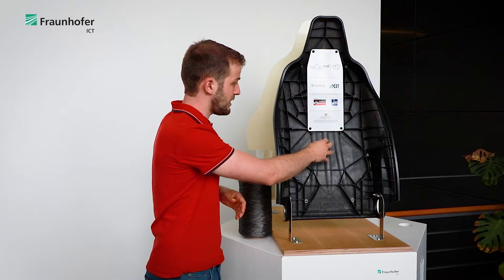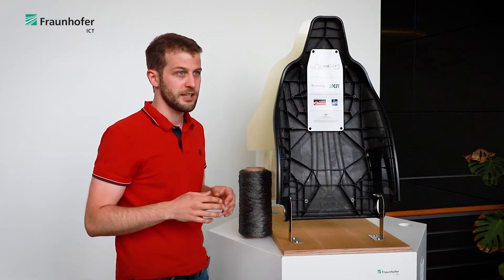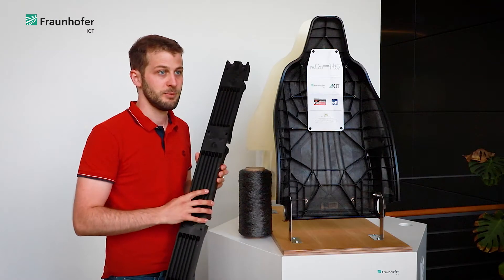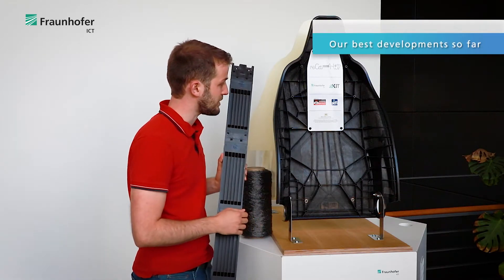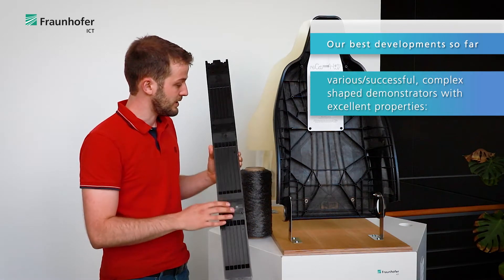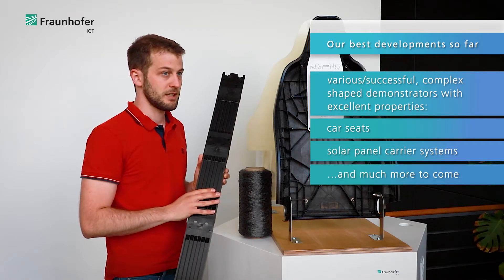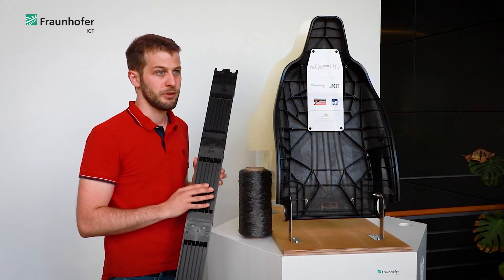Therefore we use non-woven fabrics as you can see here, or organo sheets also made from recycled carbon fibers. We have already produced several complex shape demonstrators like the seat back structure or the solar panel carrier system. These show excellent mechanical properties which are on the same level as with primary raw materials.